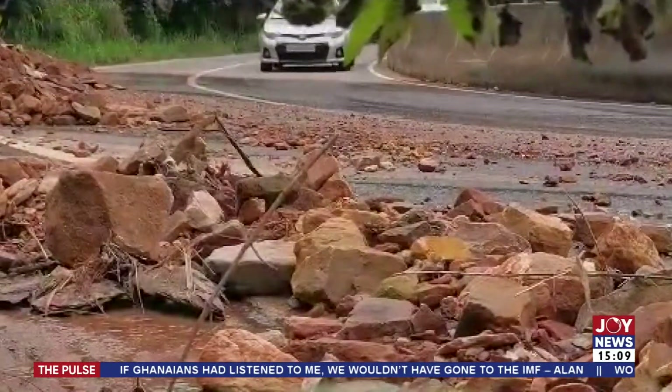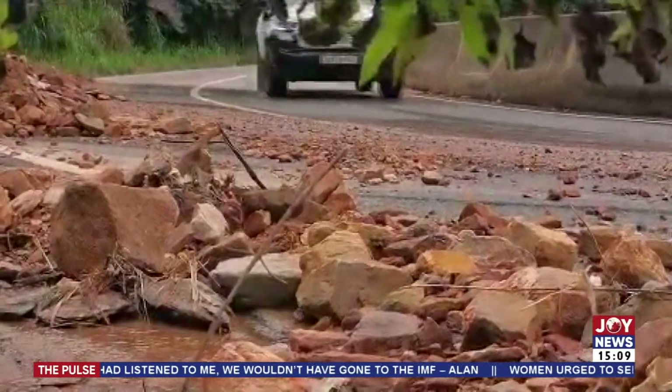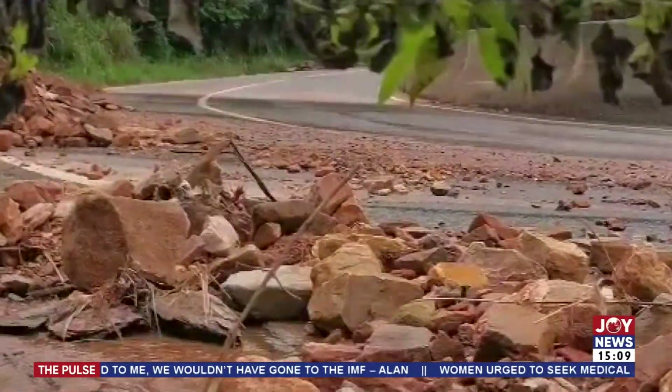What we see now on the screens are some of the sediments, but just paint a picture for us as to how bad the situation is.